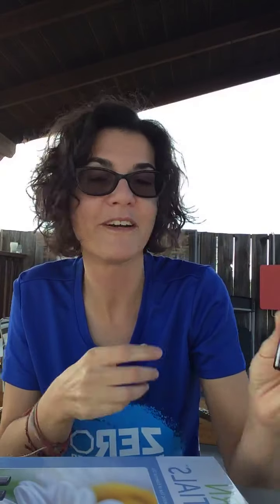Next week we're going to talk about Clary Calm — it's a monthly blend for women and I'm using it right now, so I can't wait to show you what this one does. That's it for me — you guys have an awesome week and I'll see you next week. Take care, bye bye!